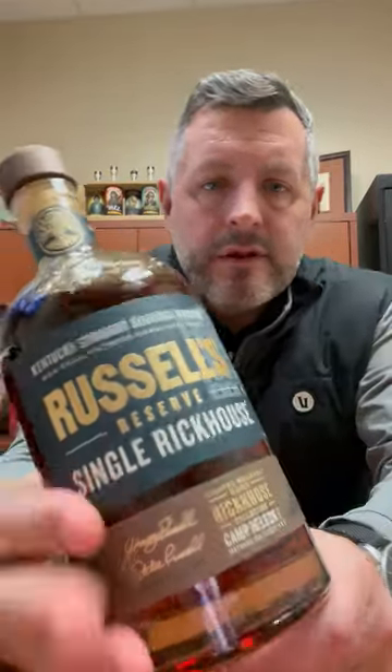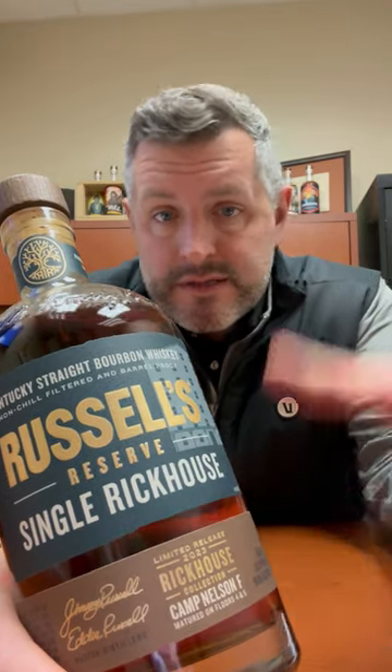Today I'm taking a look at Russell's Reserve Single Rick House, the 2023 version. This is Camp Nelson, one of the three barrel campuses for Wild Turkey, right there on the Kentucky River — very similar to their main campus. This is Warehouse F, Camp Nelson, floors four and five only, bottled at cask strength, 117 proof.